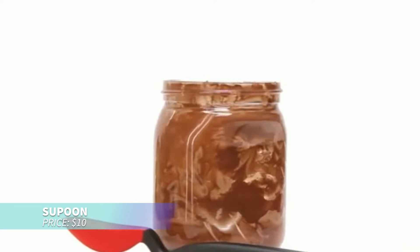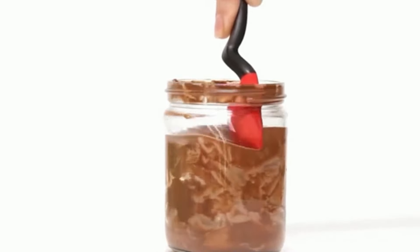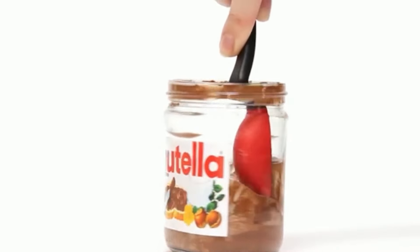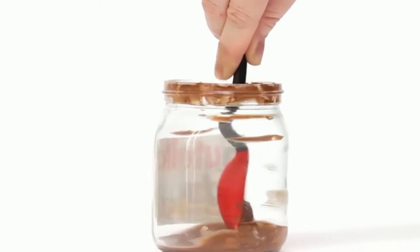Want the perfect all-in-one cooking spoon? This spoon features a heat-resistant silicone tip, deep scooping head, and flexible squeegee sides for easy scraping. The built-in measurement lines for tablespoons and teaspoons make it even more versatile. You can even scoop out the last bit of Nutella.